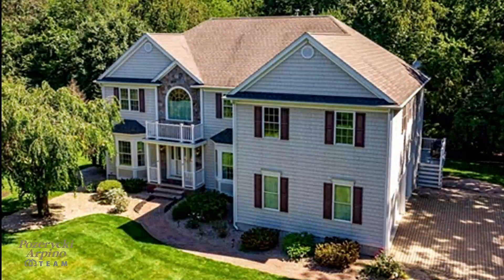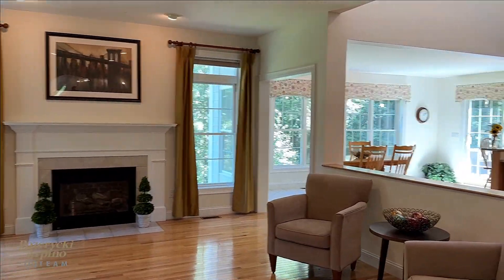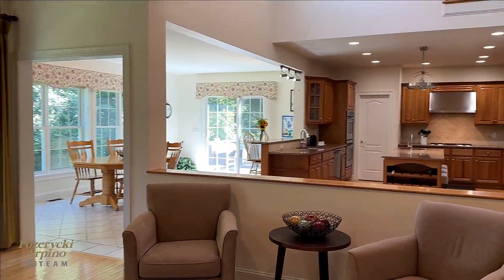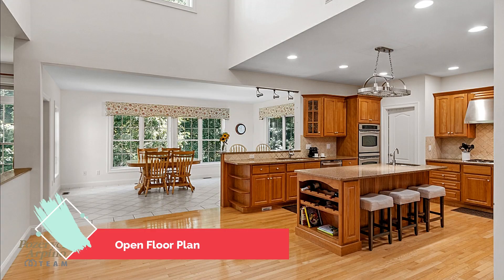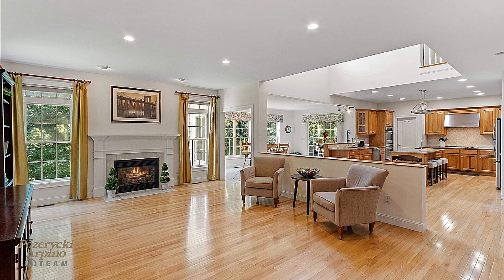Look at these four amazing features on our new listing located at 30 Orion Way here in Groton, Massachusetts. The first floor offers an amazing open floor plan great for entertaining. The family room leads to the kitchen and eat-in area, and the vaulted ceiling adds to the open feeling.